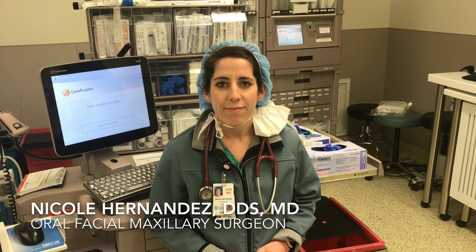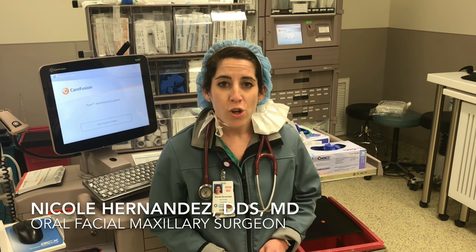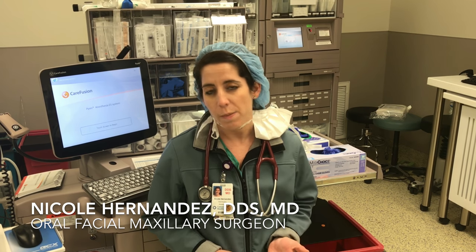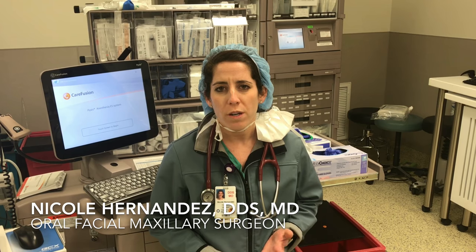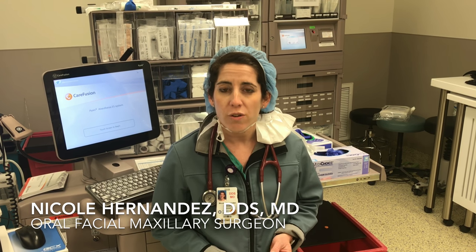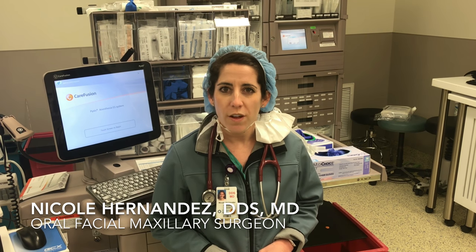Once you're done with your residency, what kind of fellowship options can you choose from? There are about four to five typical fellowship options, some including full body cosmetics or just facial cosmetics, temporomandibular joint reconstruction, craniofacial fellowships, which are very popular, and a couple of others.